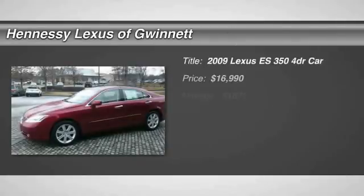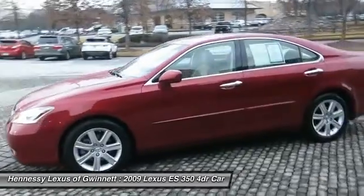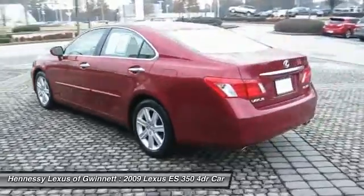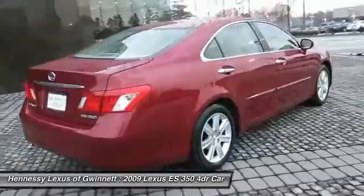The 2009 ES350. The Lexus ES350 is a sophisticated combination of distinctive styling, luxury, and smooth performance. A 3.5 liter V6 engine propels the ES from 0 to 60 miles per hour in 6.8 seconds.